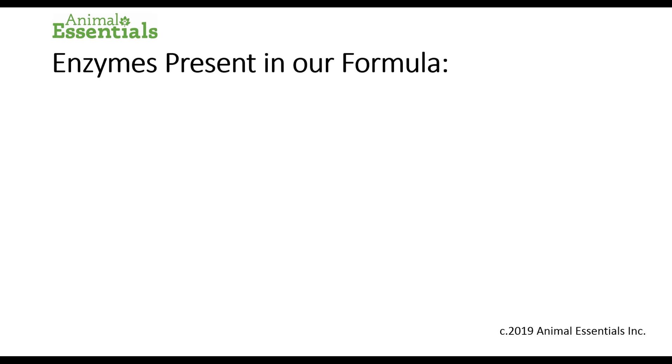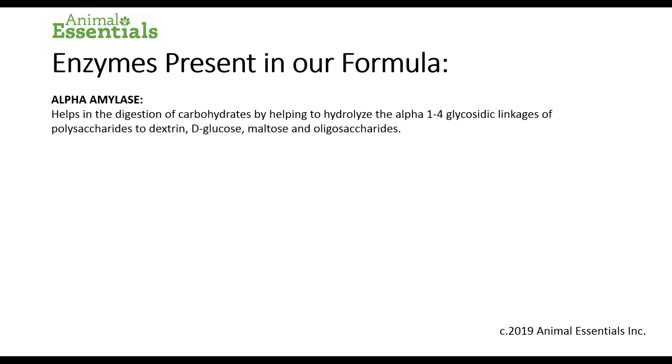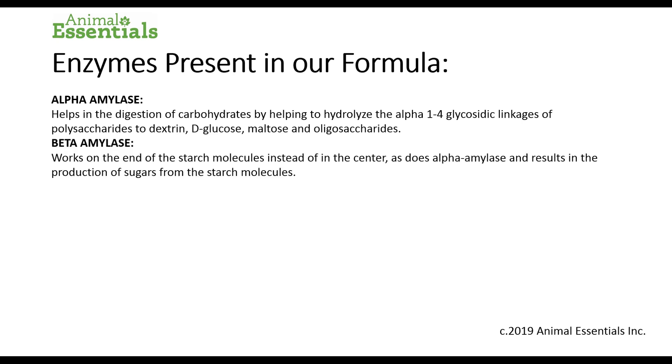The enzymes present in our formula: Alpha-amylase helps in the digestion of carbohydrates by helping to hydrolyze the alpha-1 through 4 glycosidic linkages of polysaccharides to dextrin, D-glucose, maltose, and oligosaccharides. Beta-amylase works on the end of starch molecules instead of in the center, as does alpha-amylase, and results in the production of sugar from starch molecules. In other words, it breaks down starch.